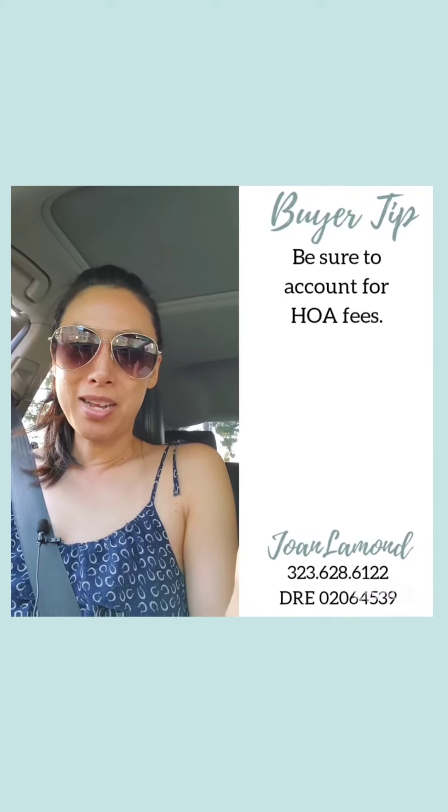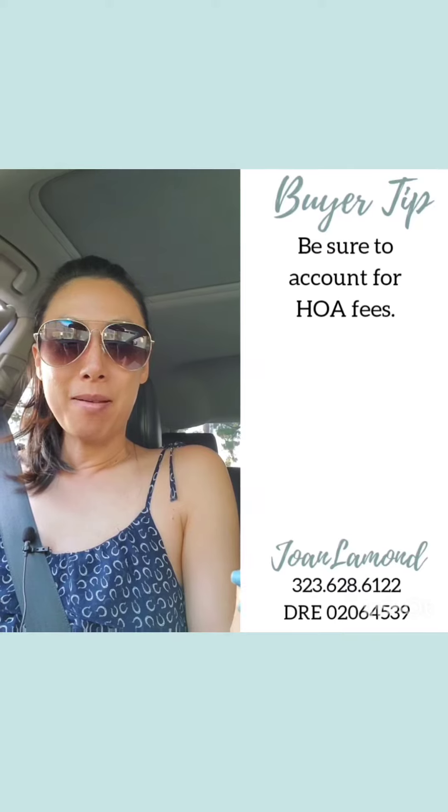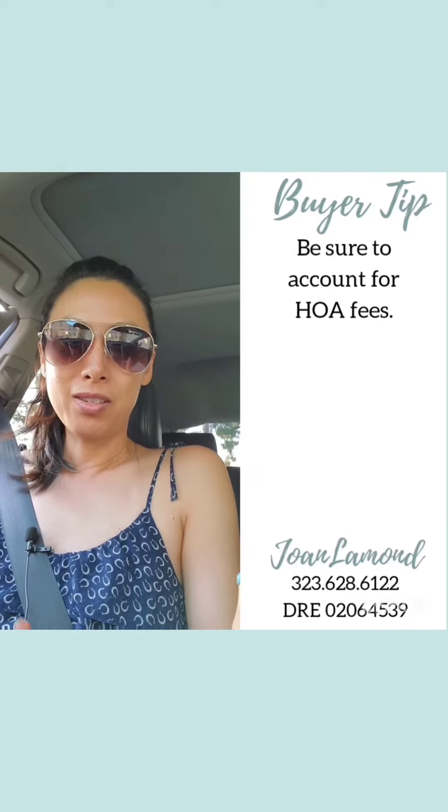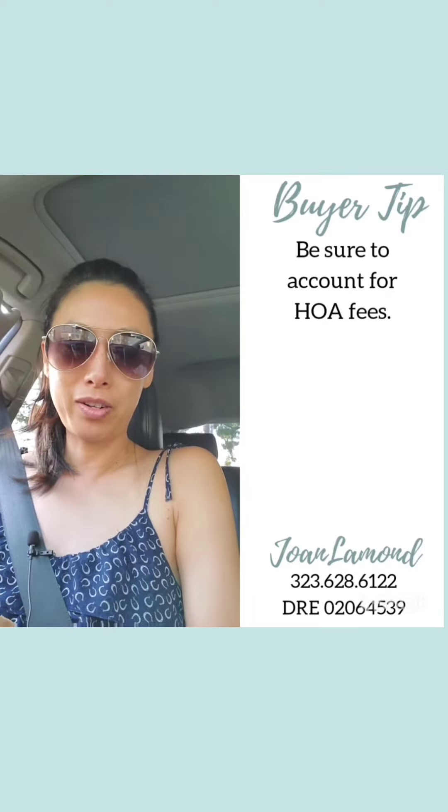Hey everyone, happy Friday! It's Joan Lamond here. I'm just wrapping up a showing with a client, but I thought of something that might be helpful for those of you that have gotten your pre-approval already or are in the process of getting your pre-approval.